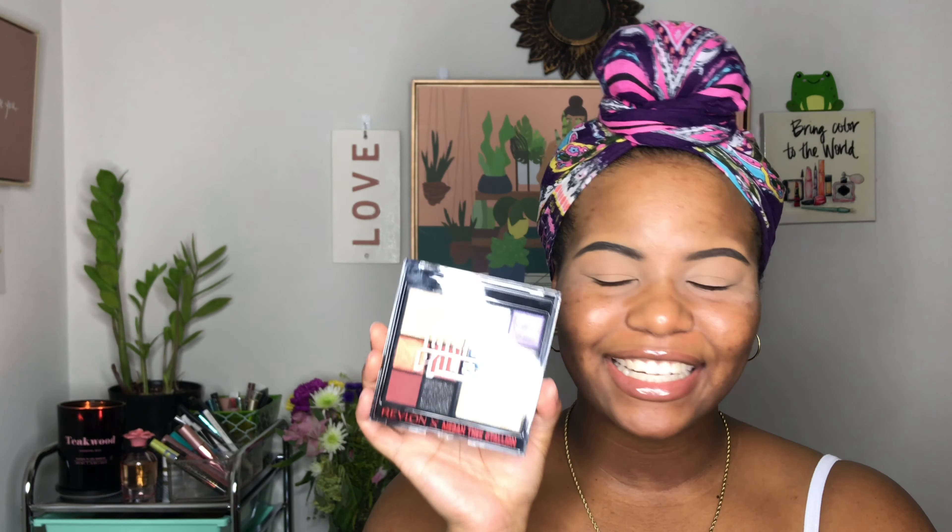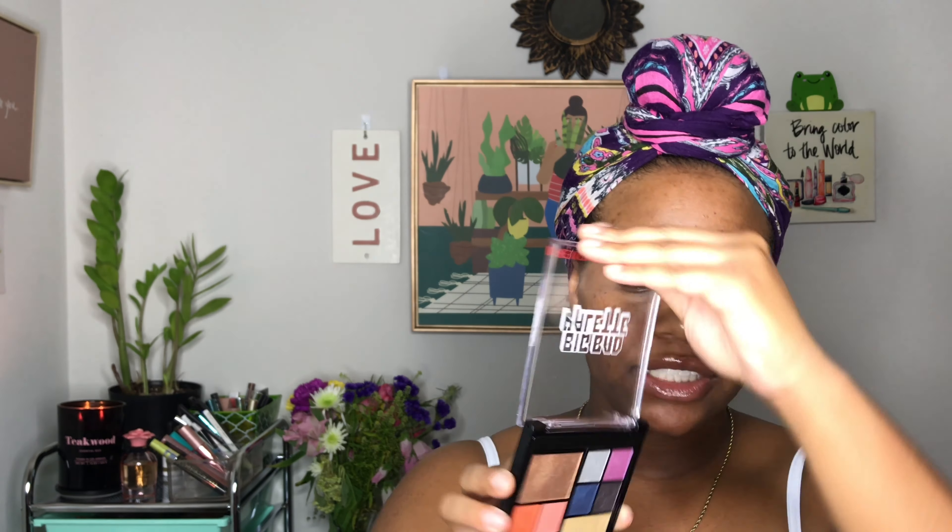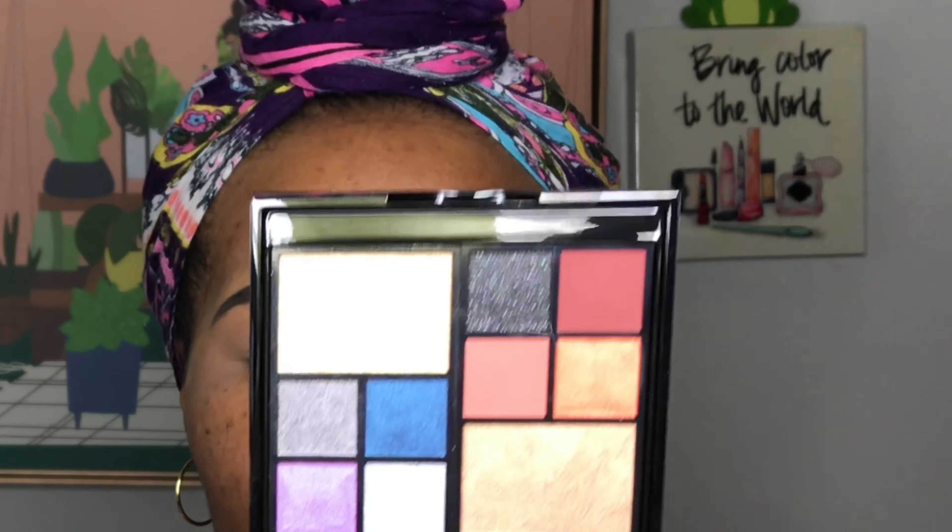Let's go ahead and hop right into the palette. Like I said, this is the Big Bad palette, the Revlon and Megan Thee Stallion collection. Super excited — it comes with two highlighters and two eyeshadow quads.